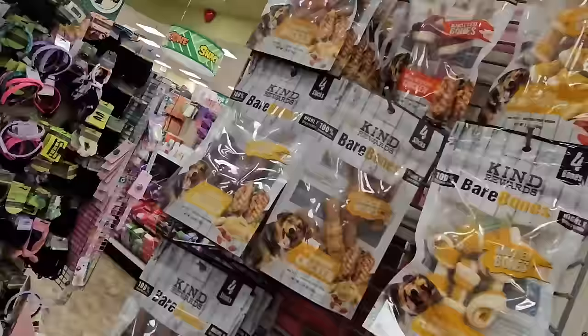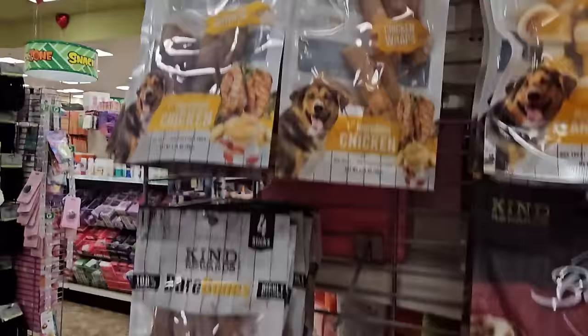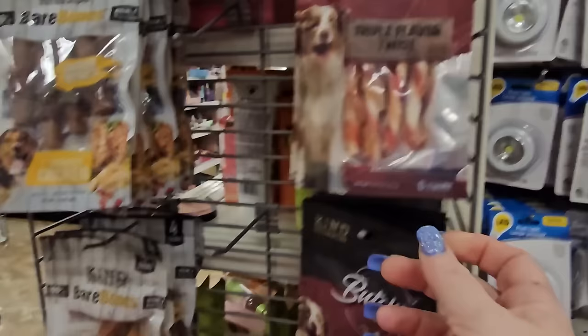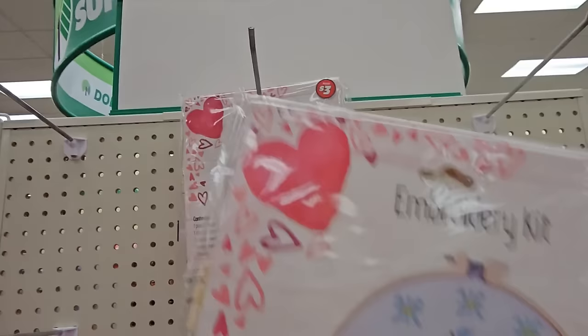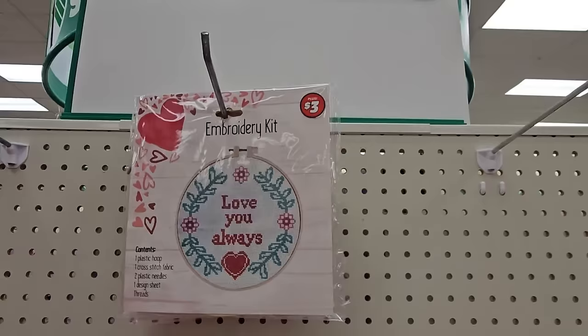They have great snacks for dogs — four sticks in a package for $1.25: Kind Reward Bare Bones Chicken Wraps, Knotted Bones, Butcher Bar Triple Flavor Twist with six in a package, and more chicken wraps. And there's a $3 embroidery kit that says 'Be My Honey' — adorable! And another one that says 'Love You Always.' They have a couple of these embroidery kits.